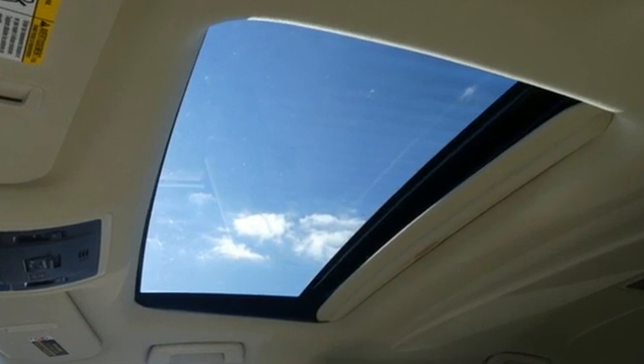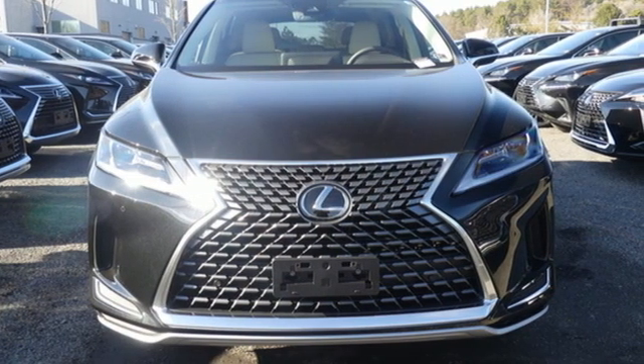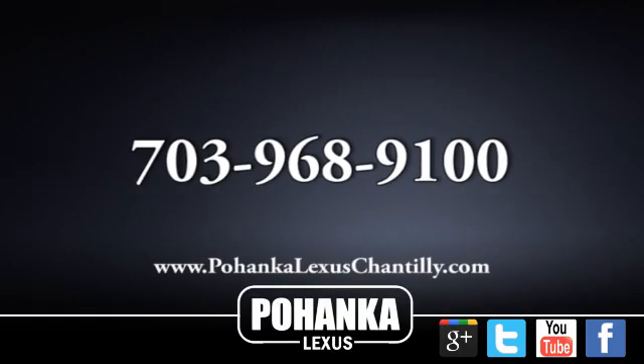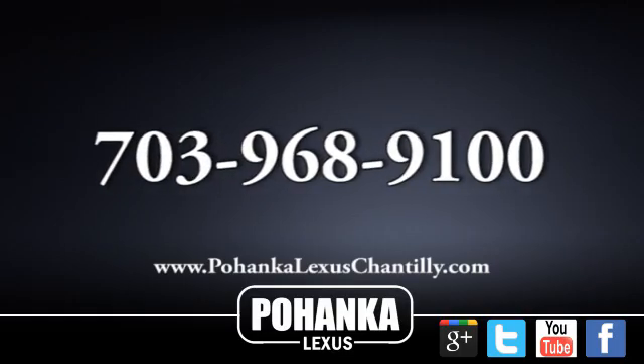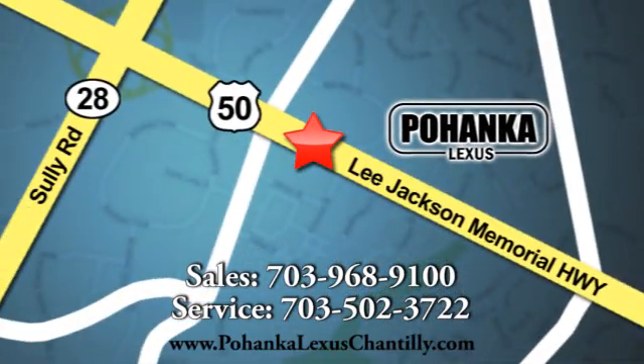They say a journey begins with one step. In this case, it begins with a test drive. Start your next adventure today. Call us now for more information on this vehicle or visit today. We're conveniently located at 13909 Lee Jackson Memorial Highway in Chantilly.